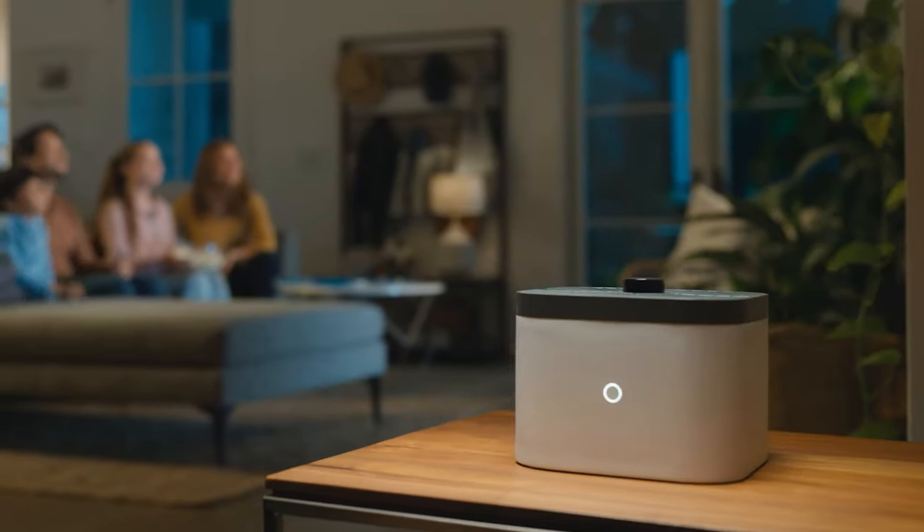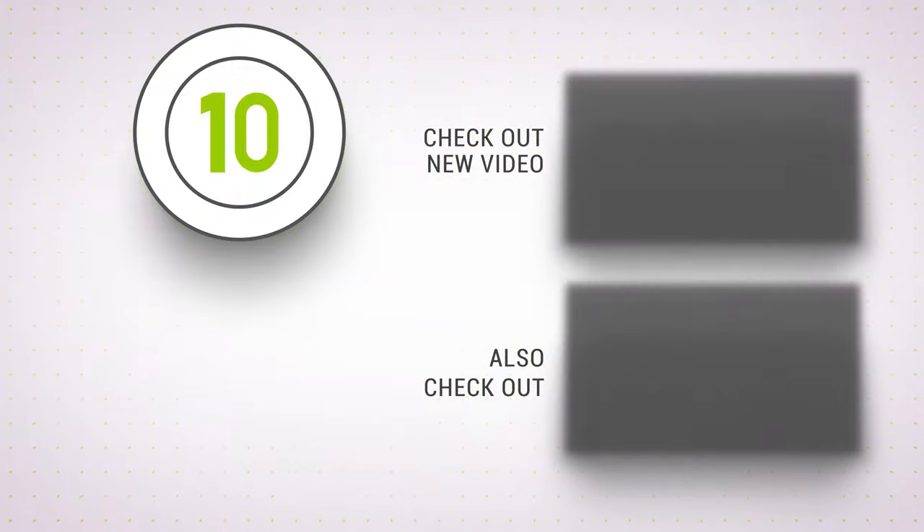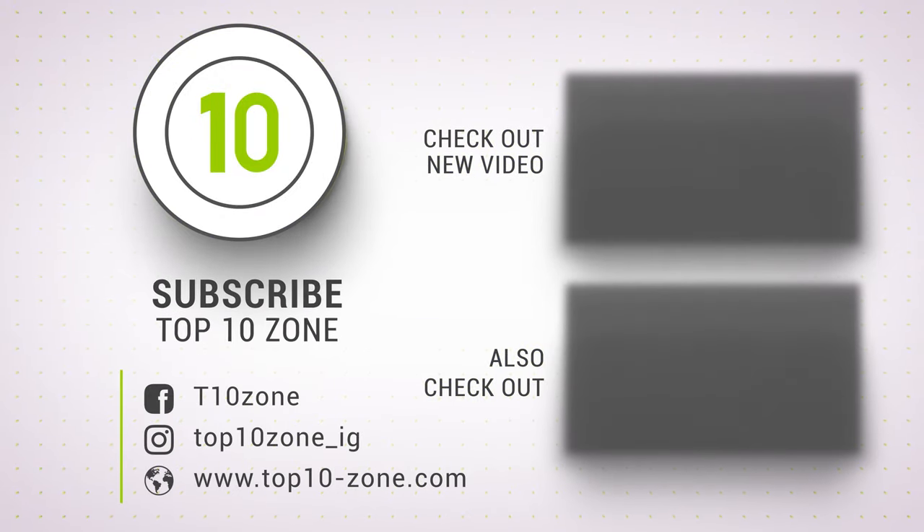So that was our list of the top 10 coolest smart gadgets for your home. Thanks for watching our video. Like, comment, and share with your friends if you found this video helpful. Subscribe to our channel if you want more videos like this on your feed.